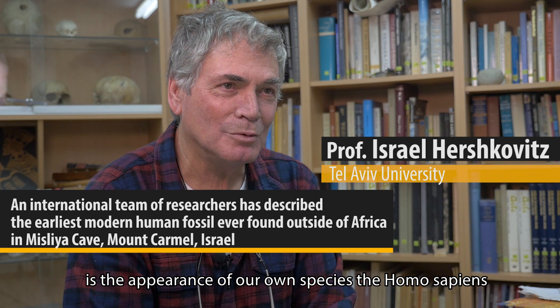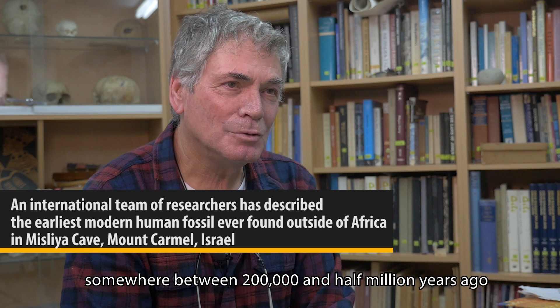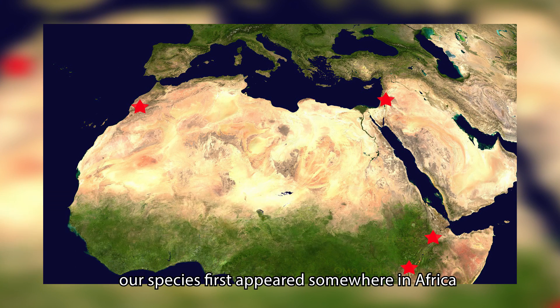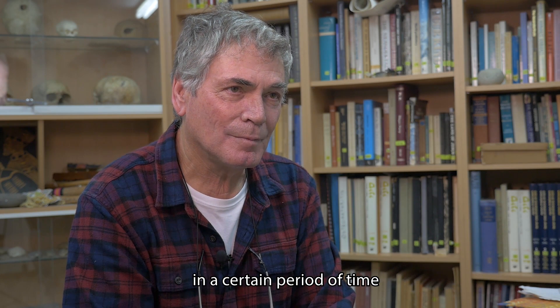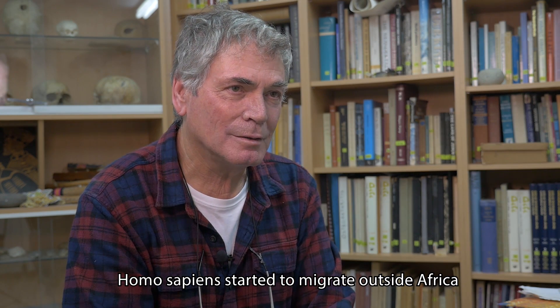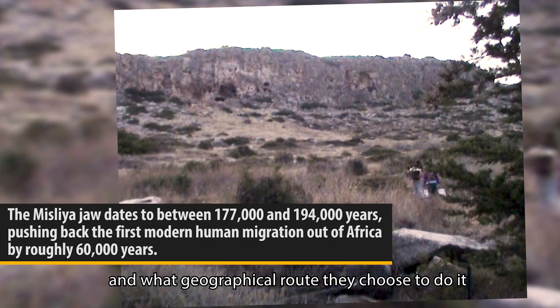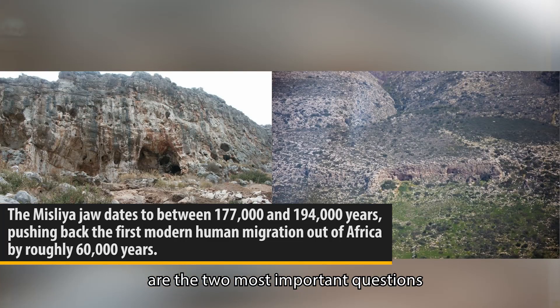One of the most dramatic events in human evolution is the appearance of our own species, Homo sapiens. Somewhere between 200,000 and half a million years ago, our species first appeared somewhere in Africa. In a certain period of time, Homo sapiens started to migrate outside Africa.